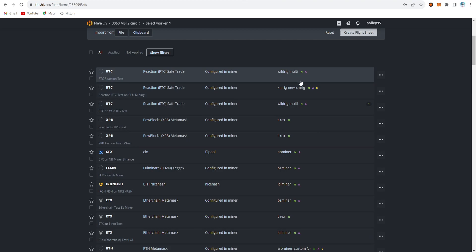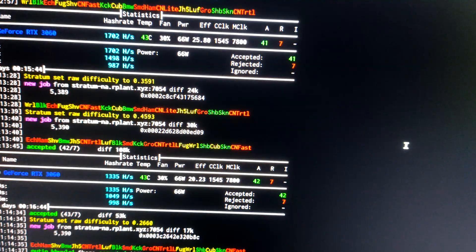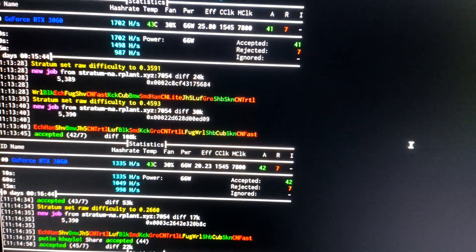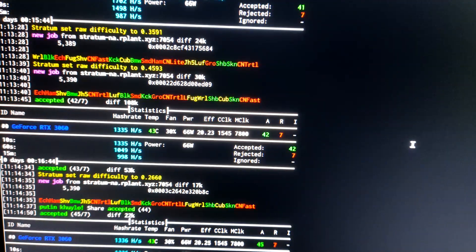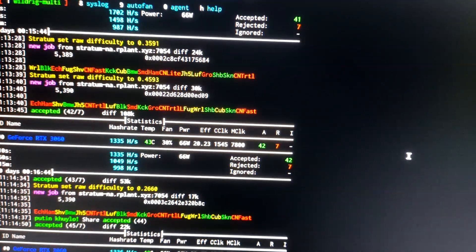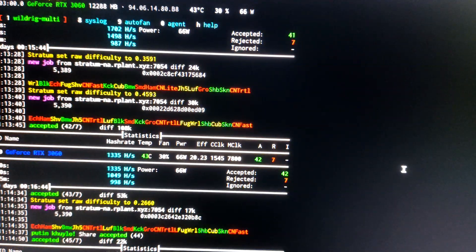I already tested GhostRider on my GPU. The average hash rate was around 1.337 KH/s, and the max on high overclock was about 1.7 KH/s. In the live update, my RX 360 v1 card is running at maximum overclock settings. Temperature is 43°C, power draw is around 66W, and efficiency is 25.80 to 20.23. The hash rate fluctuates between 1,700 and 1,335 KH/s due to the high overclock setting.